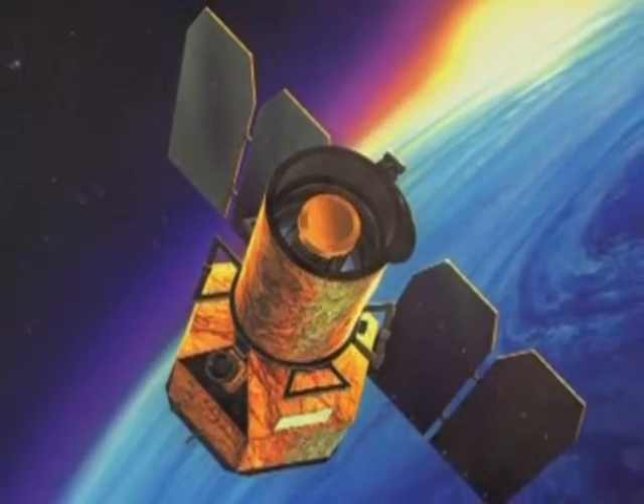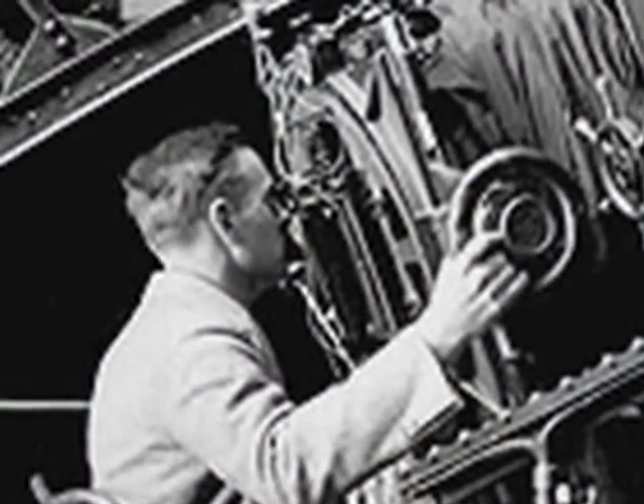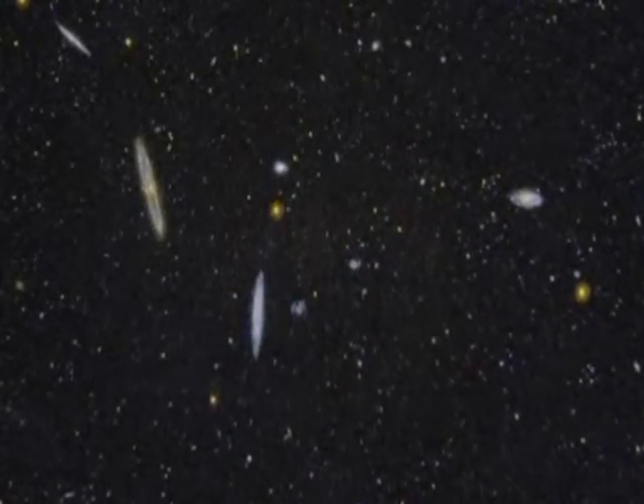In the early 1900s, Edwin Hubble made the startling discovery that our Milky Way galaxy is not alone, but one of many galaxies, or island universes, swimming in the sea of space.